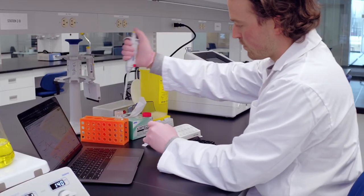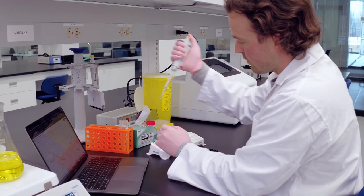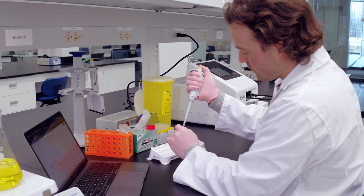The first product we're going to be developing is the Compact, which is an at-home test for sexually transmitted infections. Working here at District 3's Biohub is giving us the opportunity to really accelerate that development and push this product across the finish line.